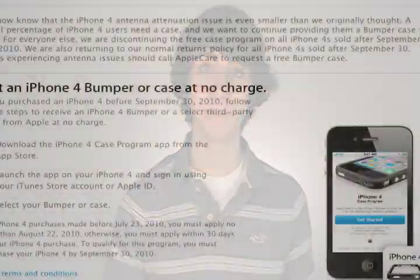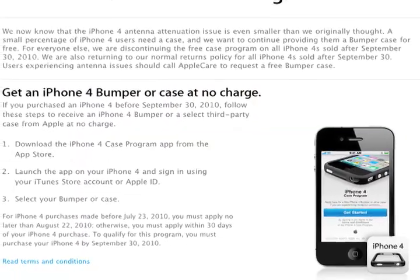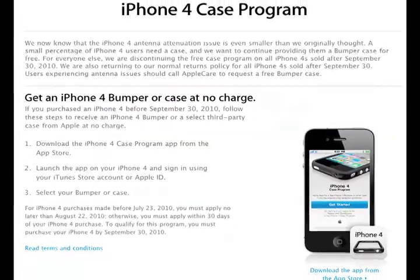Anyone with an iPhone 4, listen up. Apple has confirmed that their free case program will end on September 30th. So if you haven't signed up to get your free case from Apple yet, definitely go do that. It's super easy — all you have to do is download the application from the App Store, choose the case you want, and wait for it to come in the mail.